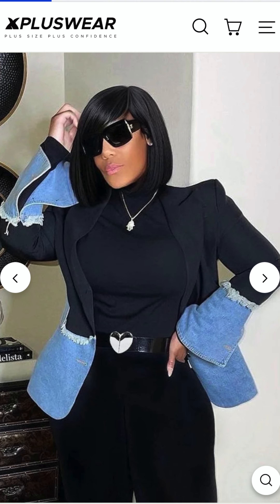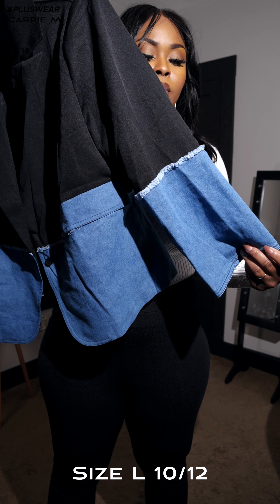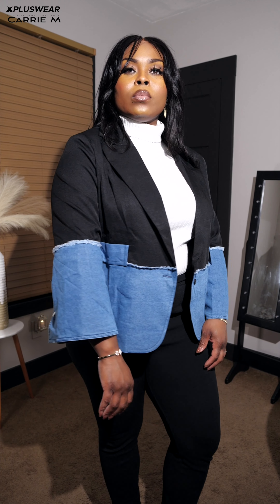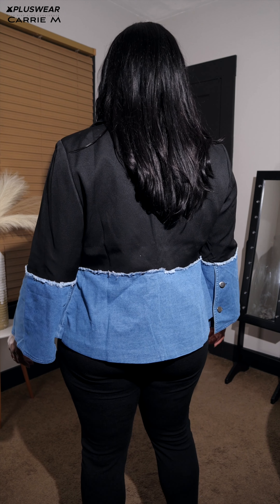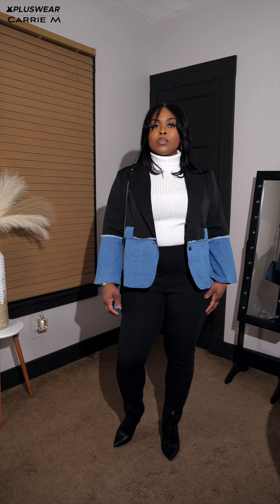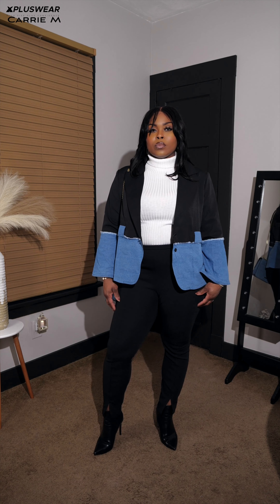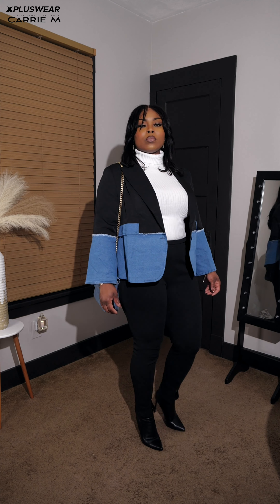Now we're moving into this patchwork denim blazer. Y'all know I have a weakness for blazers — really cute split open back, like a bell bottom arm. It has button details on the sleeves which I didn't notice until editing. You could pair it with blue jeans, black jeans, white pants — these are essential basic colors that'll go with darn near everything. This is how I decided to style it for this video, which I think is really cute and nice for the office — casual chic.